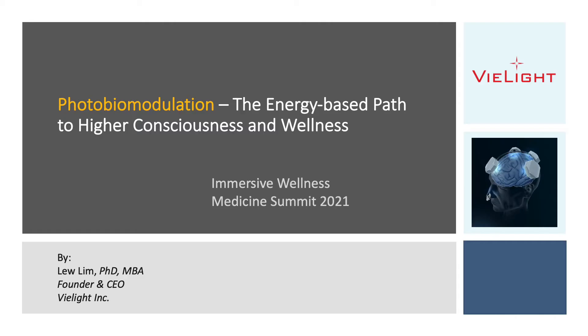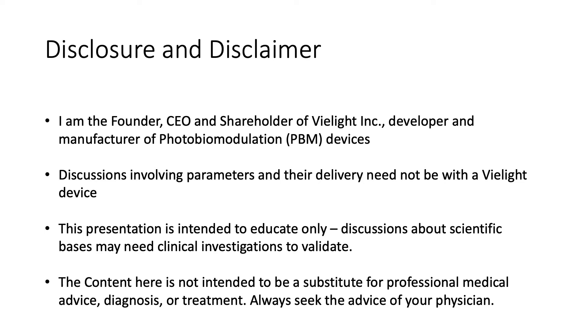Hello everyone, thank you for attending my presentation. Before I carry on, I'd like to go through some disclosures and disclaimers. I am the founder, CEO, and shareholder of vLight, developer and manufacturer of photobiomodulation devices. Discussions involving parameters and their delivery need not be with a vLight device. This presentation is intended to educate only. Discussions about scientific basis may need clinical investigations to validate. The content here is not intended to be a substitute for professional medical advice, diagnosis, or treatment. Always seek the advice of your physician.